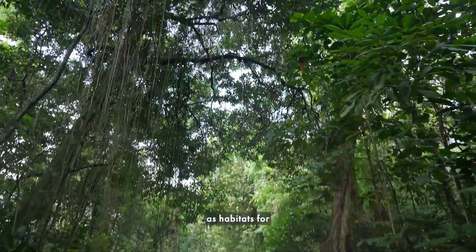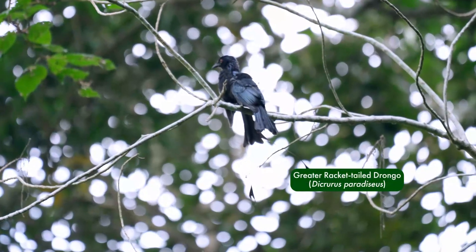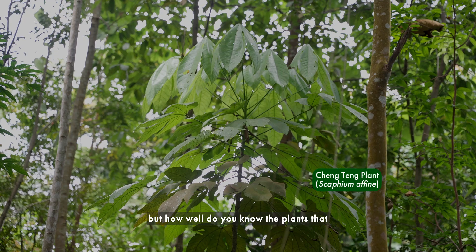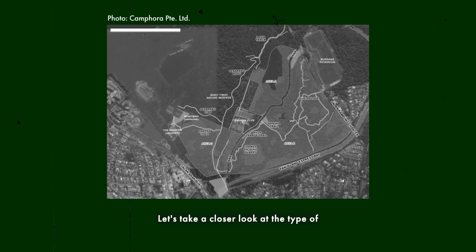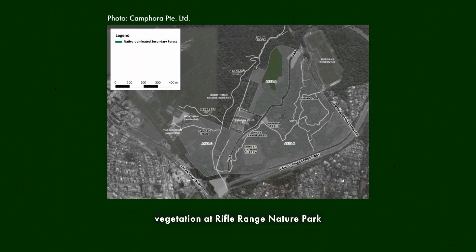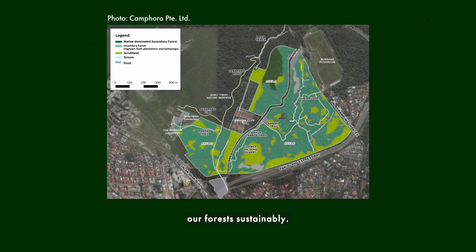We've seen the importance of nature parks as habitats for wildlife and sustainability, but how well do you know the plants that make up these forest habitats? Let's take a closer look at the type of vegetation at Rifle Range Nature Park and explore how we manage our forests sustainably.